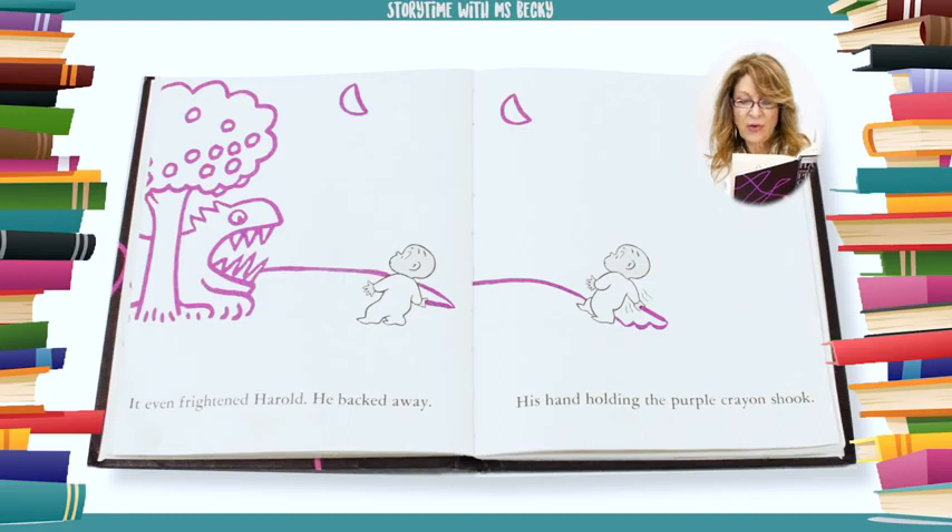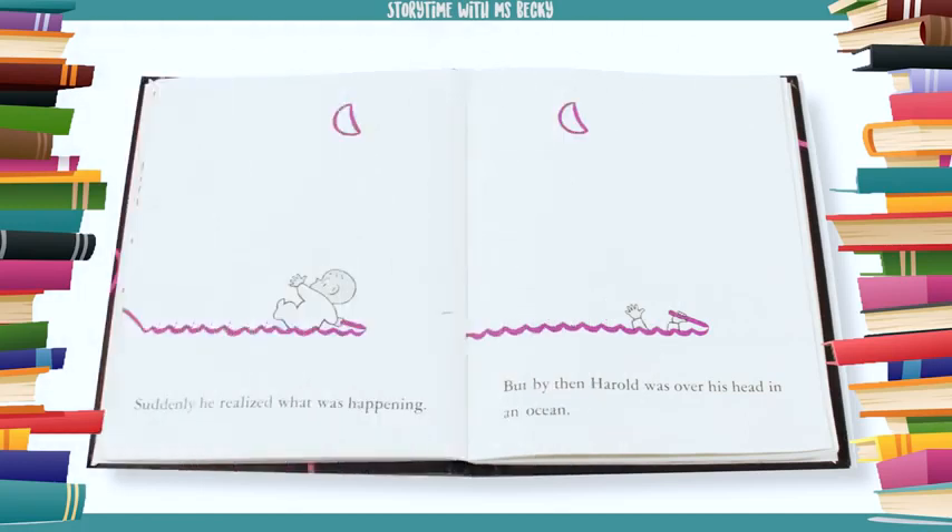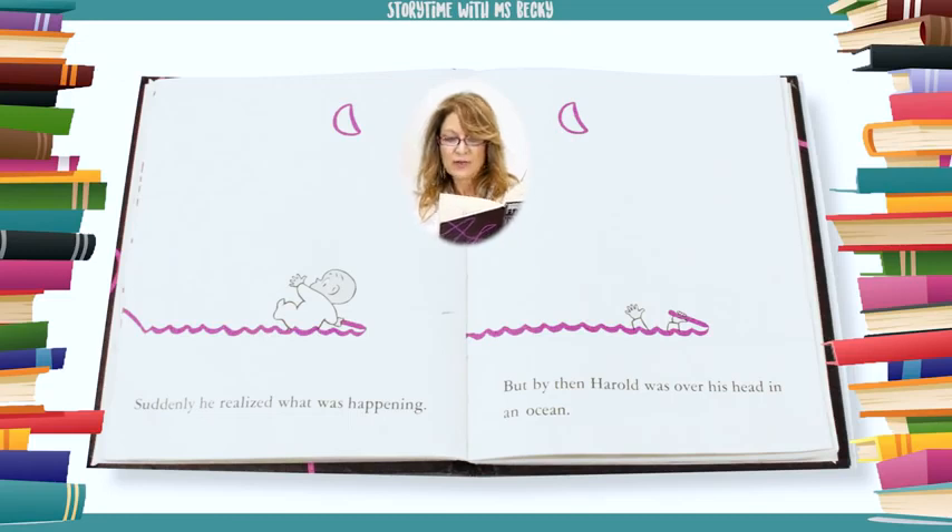His hand, holding the purple crayon, shook. Suddenly he realized what was happening. But by then Harold was over his head in an ocean.